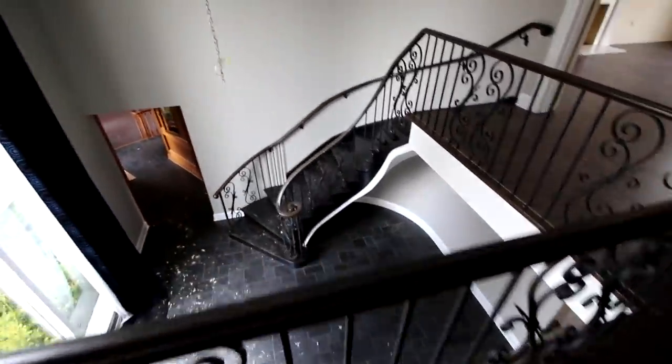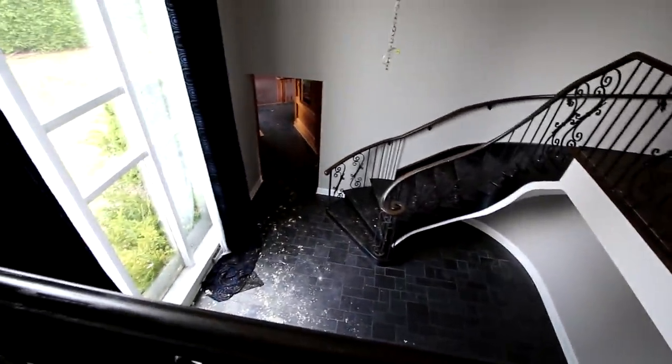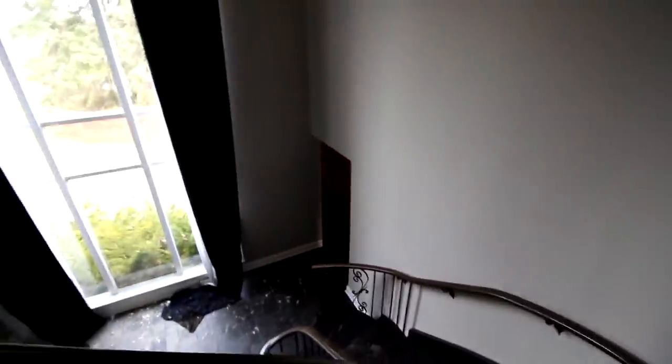Nothing too exciting, but these stairs are really really cool. I'm kind of digging how the house is partitioned into very different styles throughout — it's like a little bit of everything. It feels more modern on this side, and a lot of wood paneling over on the other side.